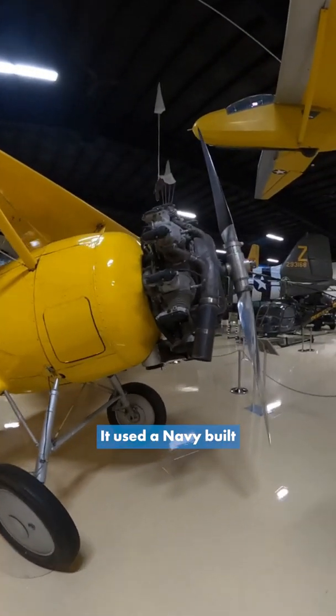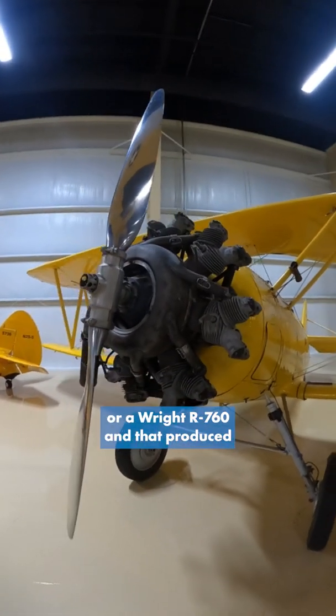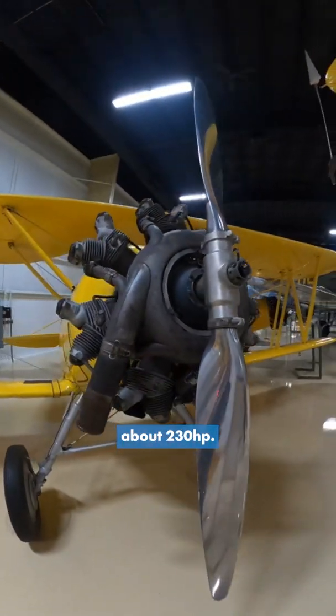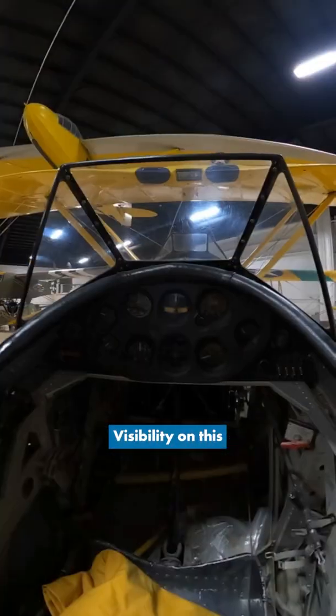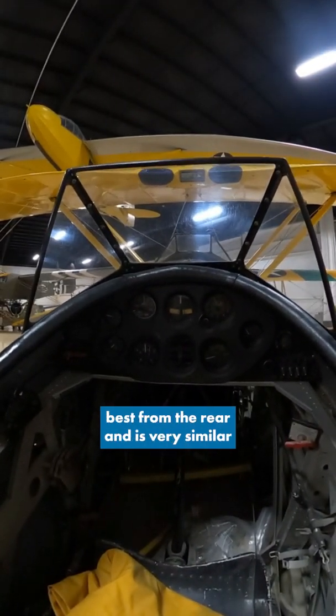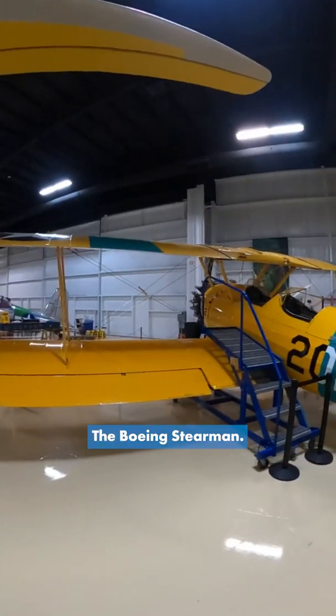It used a Navy-built Wright Whirlwind engine, or a Wright R760, and that produced about 230 horsepower. Visibility on this aircraft was actually best from the rear and it's very similar to its contemporary, the Boeing Stearman.